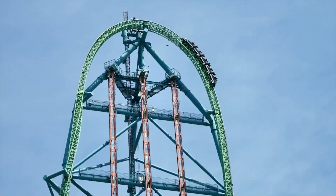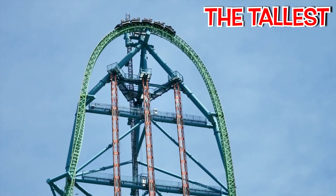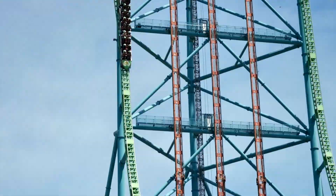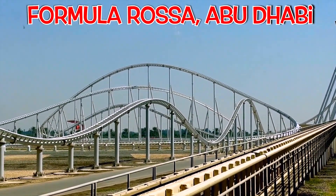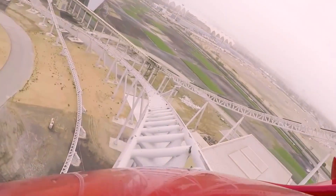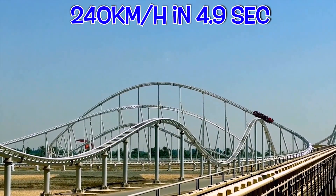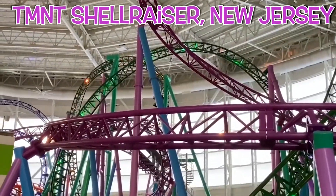From the King of Roller Coasters, New Jersey's Kingda Ka — the tallest roller coaster in the world at 45 stories high — to Abu Dhabi's Formula Rossa, the fastest steel roller coaster in the world, which launches to its record speed of 240 km per hour in just 4.9 seconds.